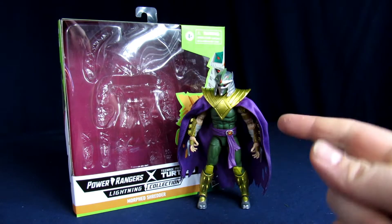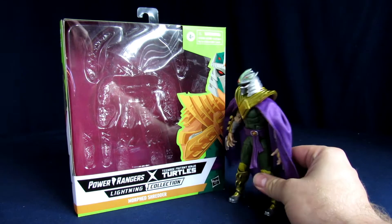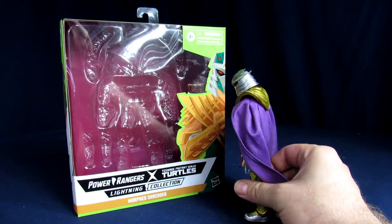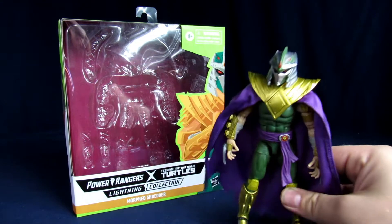Listen up Rangers! Welcome to the Geek Chess! My name is Steve and today in this unimportant review we have the Hasbro Power Rangers Lightning Collections, Power Ranger X Teenage Mutant Ninja Turtles, more Shredder — or as you may know him, the Green Ranger Shredder.